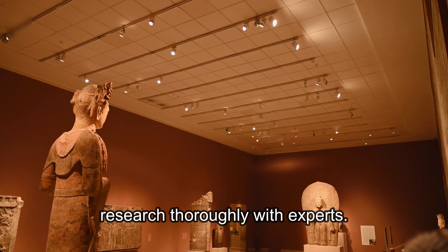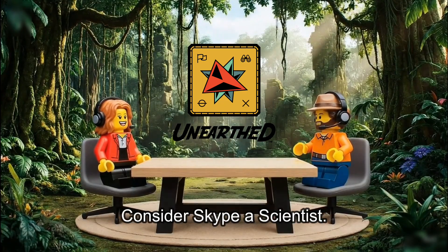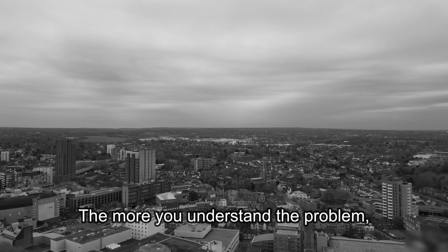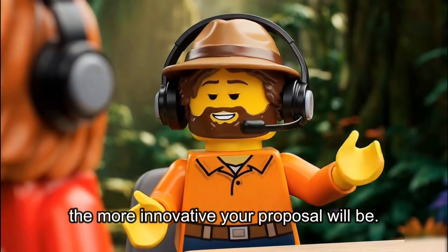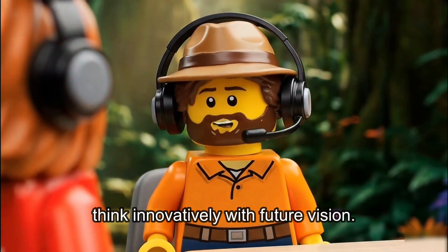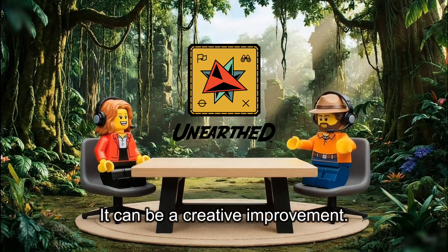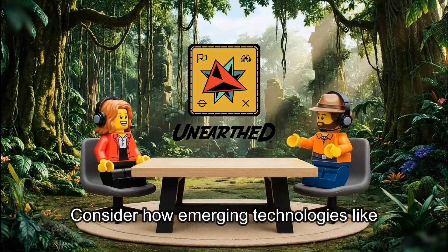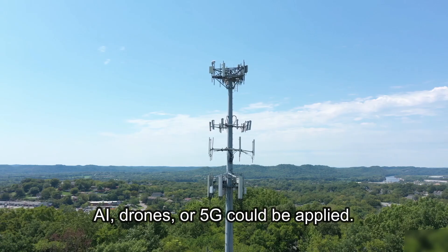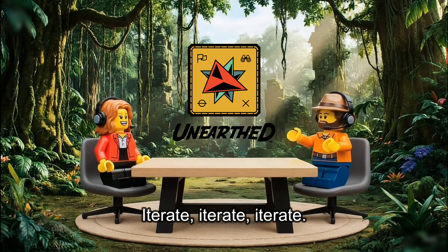Talk to real archaeologists. Consider Skype a Scientist. Read articles, watch documentaries. The more you understand the problem, the more innovative your proposal will be. Third, think innovatively with future vision. Your solution doesn't have to be completely new — it can be a creative improvement. Consider how emerging technologies like AI, drones, or 5G could be applied. What about the fourth point? Iterate, iterate, iterate.